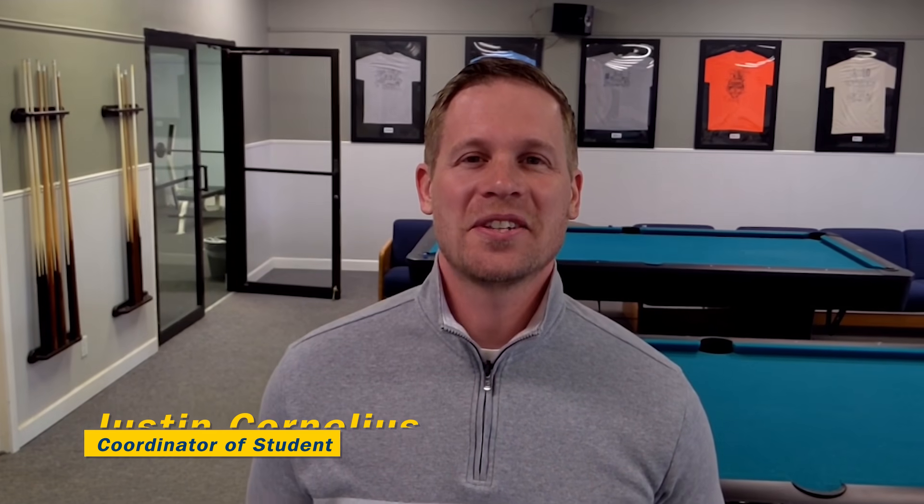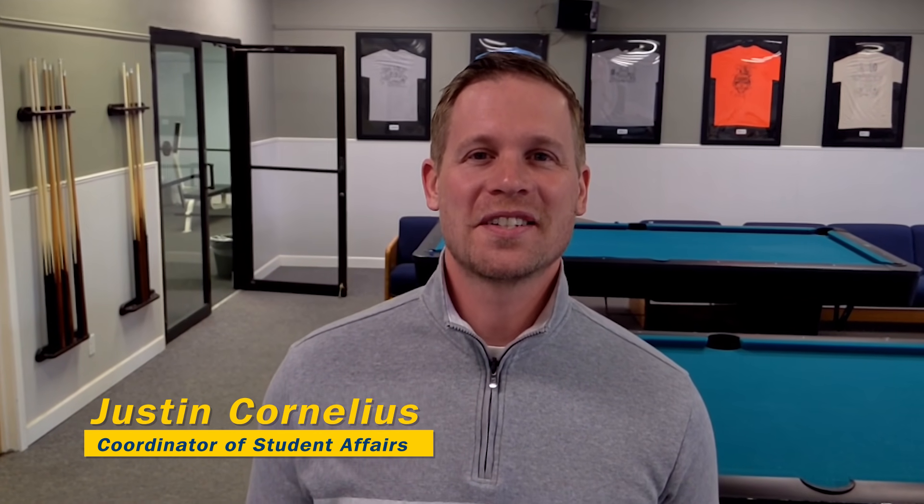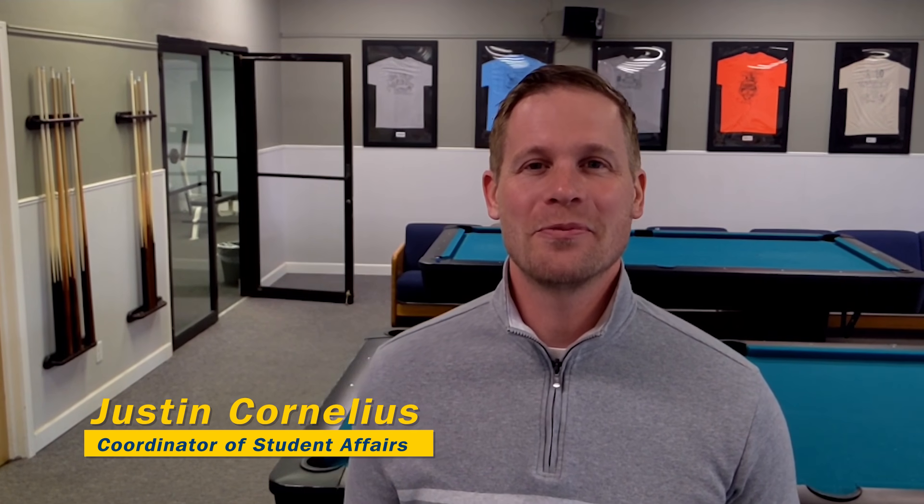Hi everybody, Justin here at the Pioneer Student Union on Alfred State's School of Applied Technology campus in Wellsville. Today we're going to be taking a closer look at our Automotive Trades department.